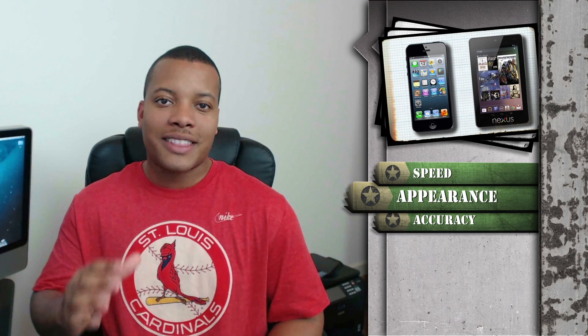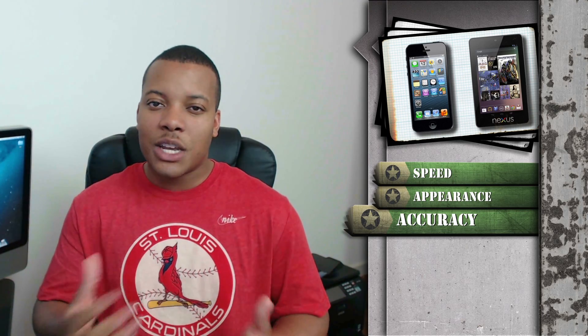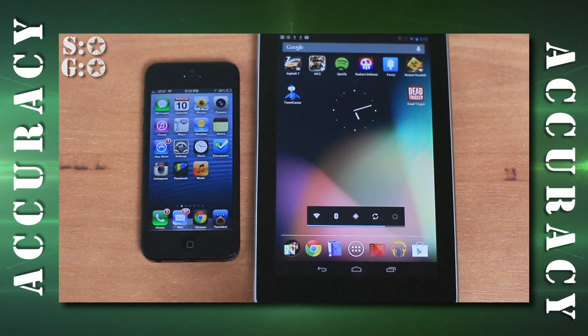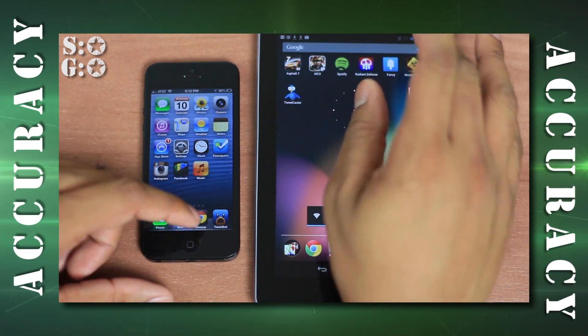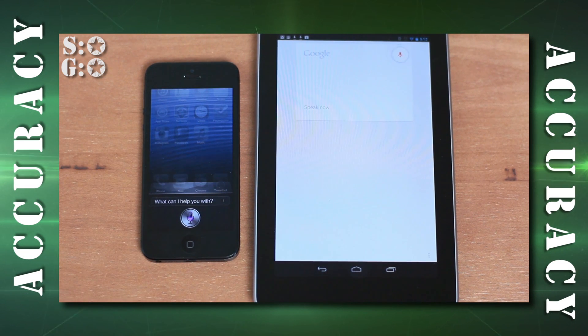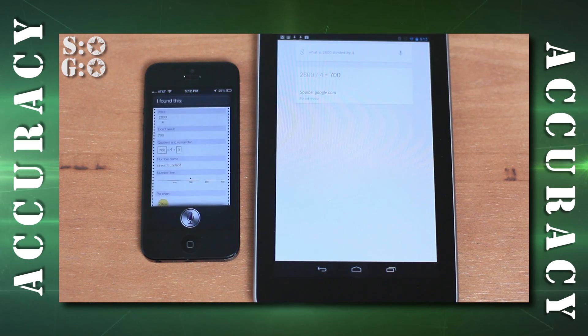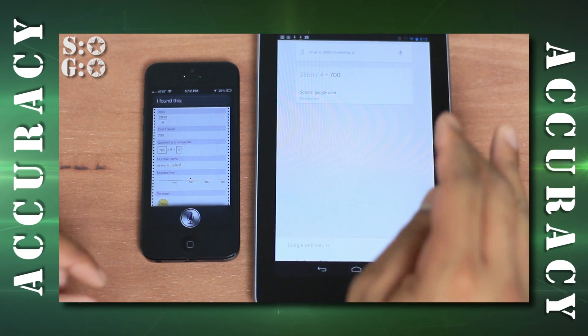With Siri winning presentation, we currently have a tie, making the final accuracy category our tiebreaker. I'm going to throw a bunch of different questions at both pieces of software to see which one answers most accurately. First question: 'What is 2800 divided by 4?' Both answered 700 — both got the right answer.